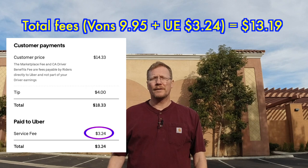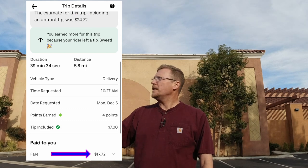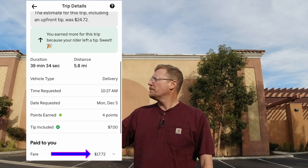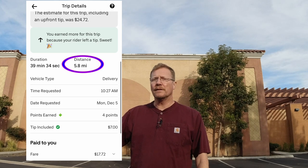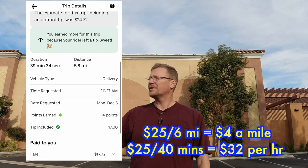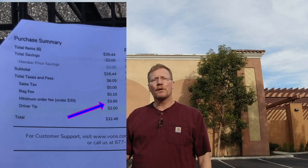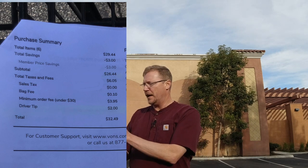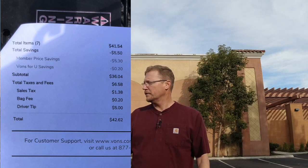Let's look at a couple more orders — these are from December. I made a total of $24.72. Base pay was $17.72 and the tip combined was $7. Total distance was 5.8 miles. So that's really good — $25 for almost six miles. I would take those orders all day. Digging into the receipt, the customer was charged $3.95 because it says minimum order fee under $30. And then on this other customer, their total was $42 and they didn't have a delivery fee at all. So I wonder what that's all about.